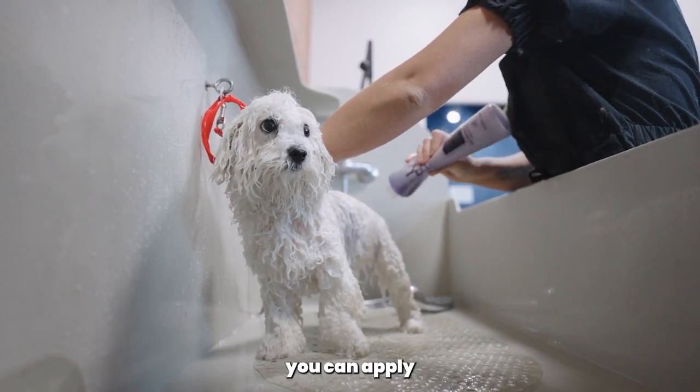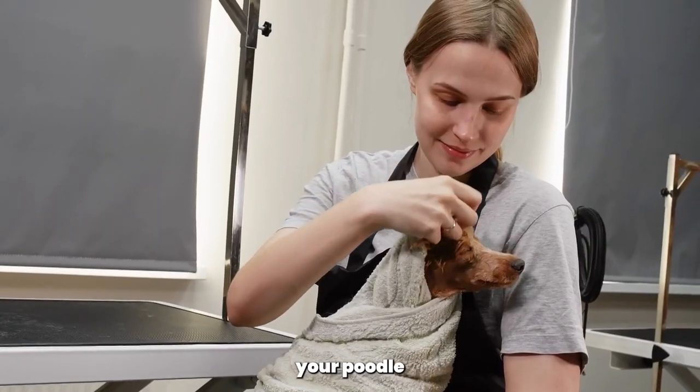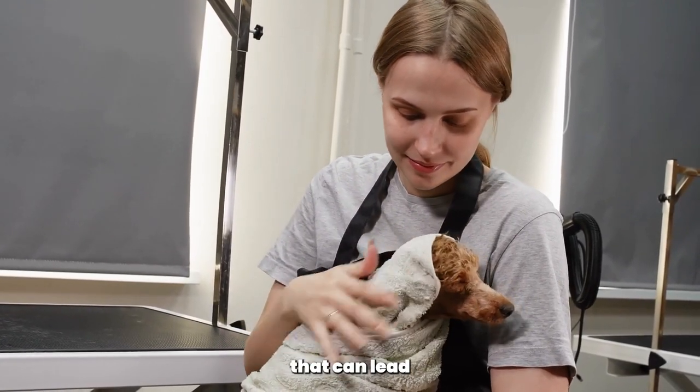After bathing, you can apply a conditioner to keep the coat soft and moisturized. Remember to dry your Poodle completely using a towel or a blow dryer on a low-heat setting to prevent any dampness that can lead to skin issues.